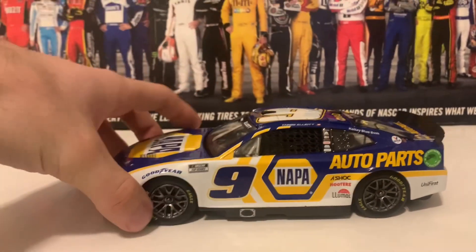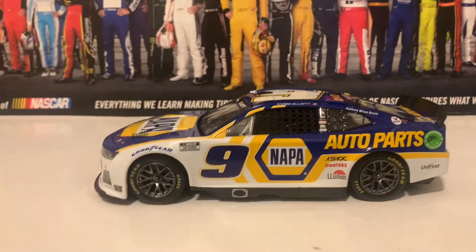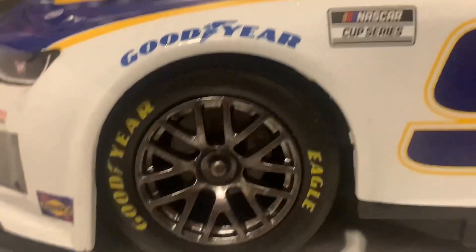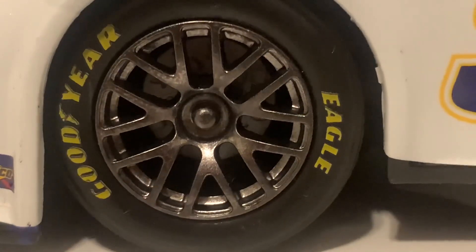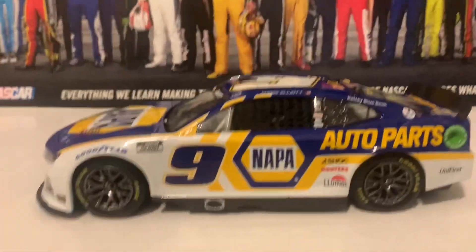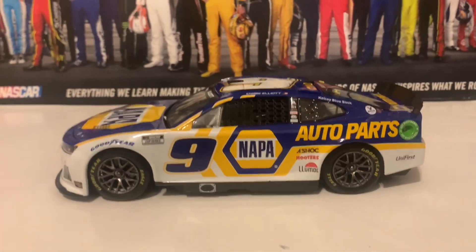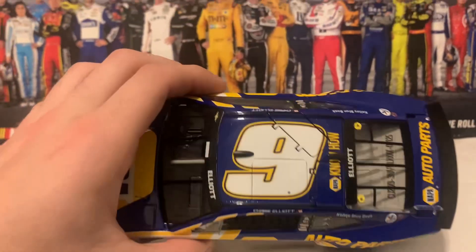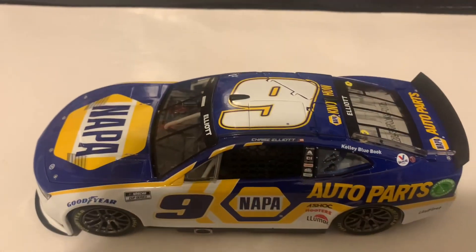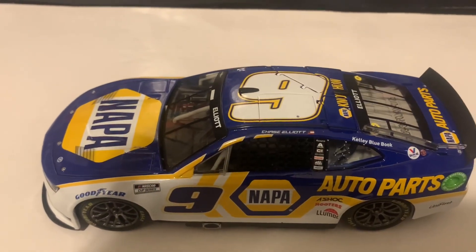We're going to take a look at the left side here. I really like the rims — they're really growing on me for sure. You can actually see the disc brake there, which is really nice. There's the left side. Here's the roof — the roof flaps deploy, right there. And there's also the roof hatch that they actually mandated for all the cars.